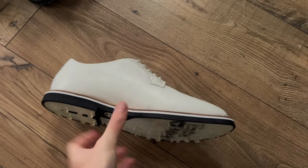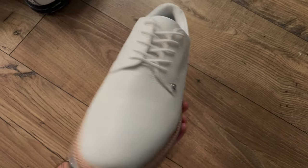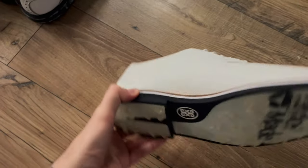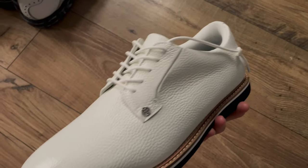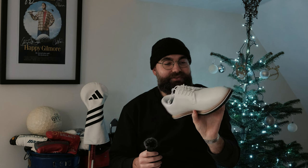Next we have the G4 Gallivanters — the collaboration with TaylorMade. I am a sucker for the old school TaylorMade logo; I love vintage brand logos. When these were released I didn't actually get them, but a friend who worked for G4 sent me a pair. I think I've worn them once on the golf course and that was just to take photos. They're beautiful shoes to look at, and when you pivot and reveal that logo underneath it's pretty special.